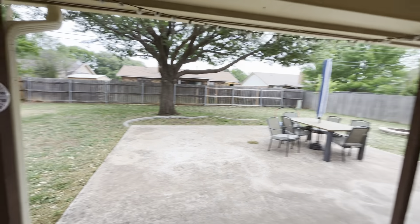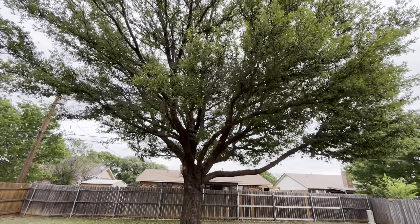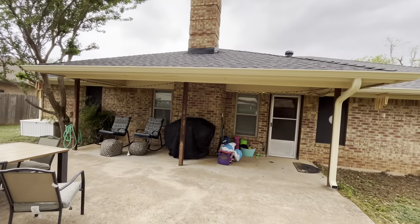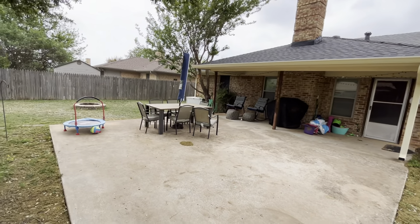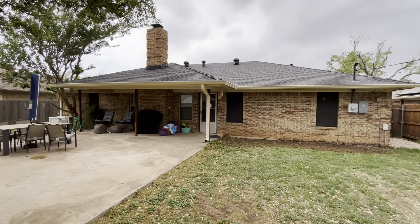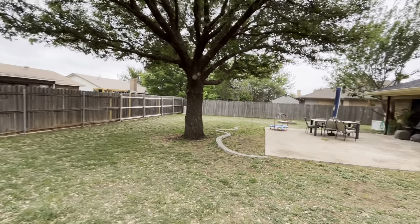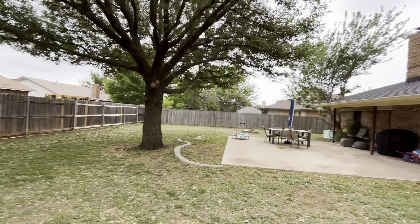Backyard here. Like the last one we saw, this one has some awesome trees — just one big, awesome tree, but it's huge. Fence looks like it's in good shape. Decent-sized yard. Gutters in the back too. It's a huge concrete patio here for entertaining, and a little concrete planter box right there. Love the backyard of this house — it's very big. Fence is a little saggy right there, but other than that it looks good.